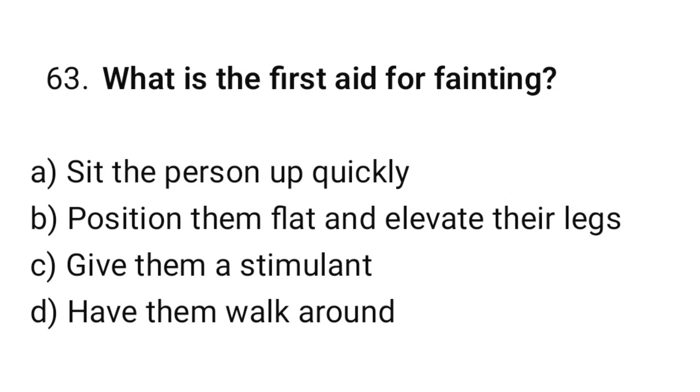Question number 63. What is the first aid for fainting? The correct option is B: Position them flat and elevate their legs.